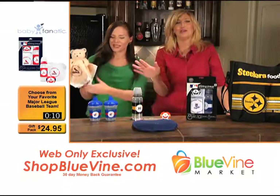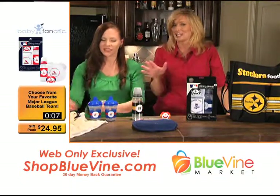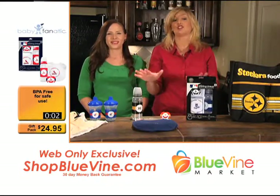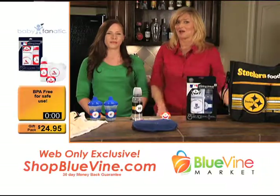Your kids will always be baby fanatics when they're in sports fanatics gear. These are web-only exclusives — go to shopbluevine.com. We'll be right back with some more great stuff.